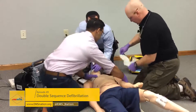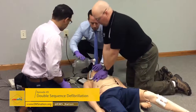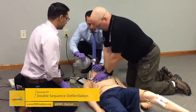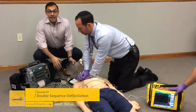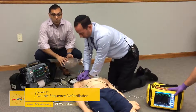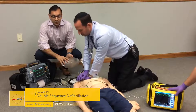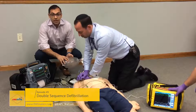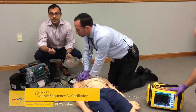Back pads on. Front pads on. Still in VF — clear — shock. Right back on the chest. We're continuing along the ACLS algorithm for out-of-hospital cardiac arrest. We have given the appropriate code-dose medications. Approaching our third rhythm check, we have both sets of defibrillator pads connected to our patient because the clinical scenario has turned into refractory VF.